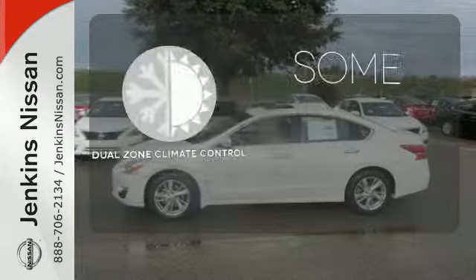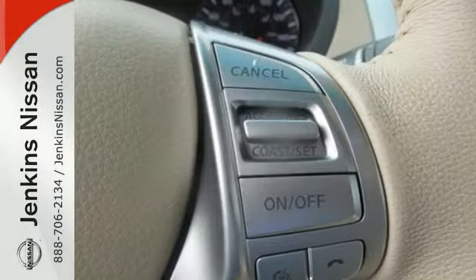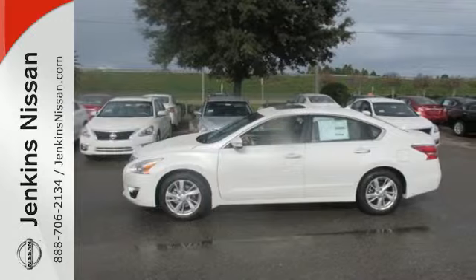Dual zone climate control lets you and your passenger pick a personal temperature. This Altima has it all. Stop in and check it out before it's gone.